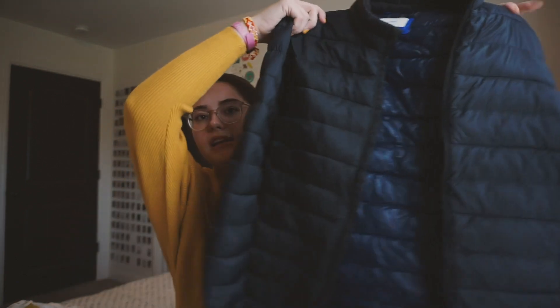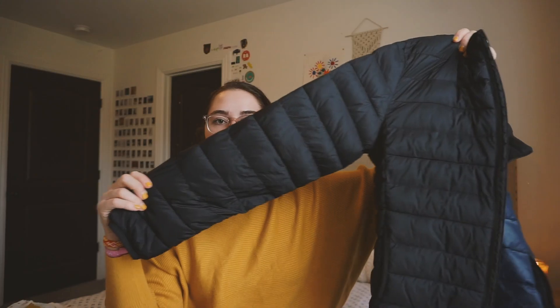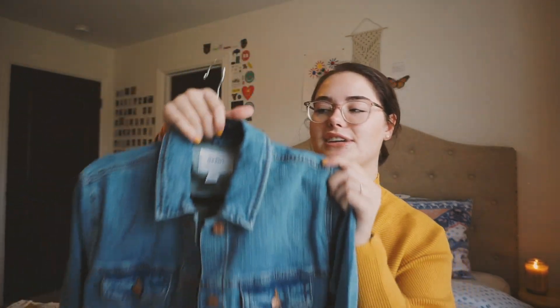Next I have a puffer jacket — I may have already shown this in a video. I wore this a lot in Chicago because it was really cold, and it surprisingly kept me pretty warm for how thin it is. It's just a down jacket from Old Navy, I got it in the large — just a big marshmallow puffy coat that keeps you warm.